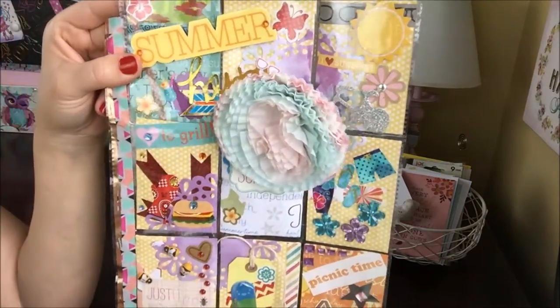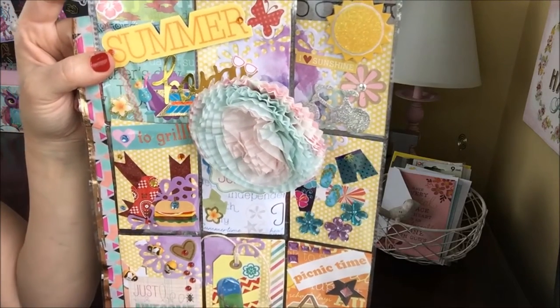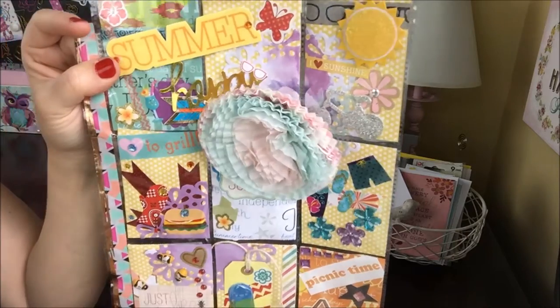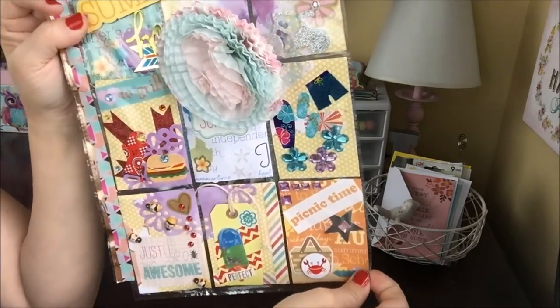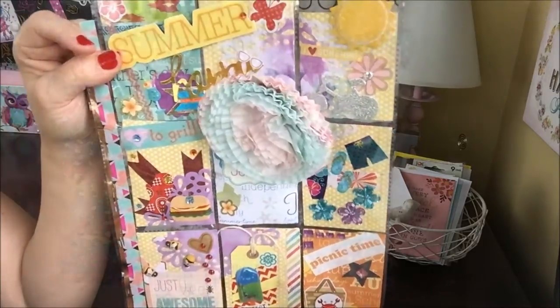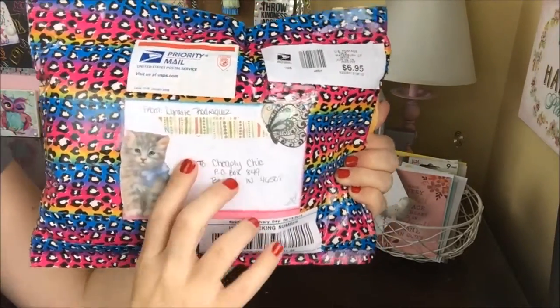Thank you so much for entering my giveaway. I just wish you the best and I'm so happy that things seem to be going well. Thank you so much for sending me such a beautiful pocket letter. This next pocket letter comes from Lynette Rodriguez.